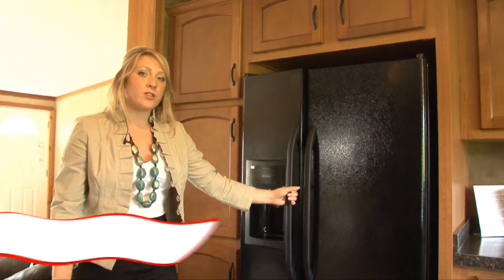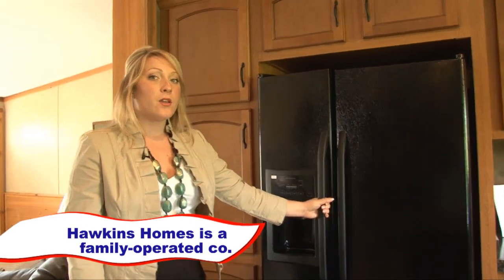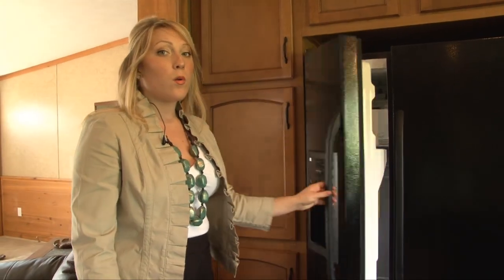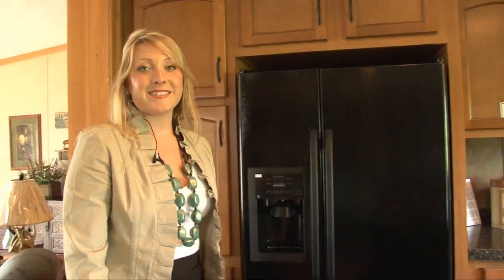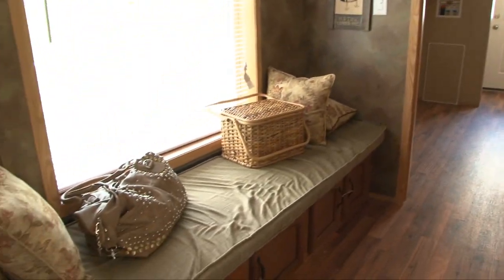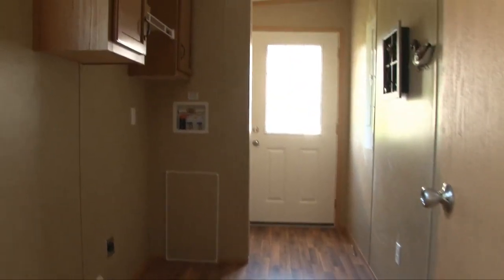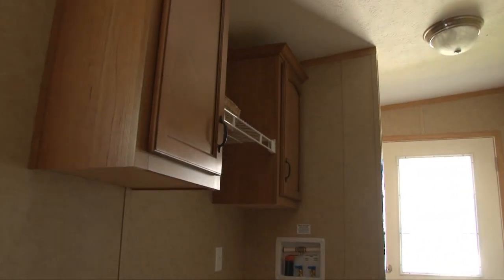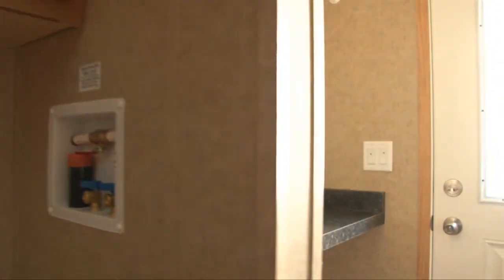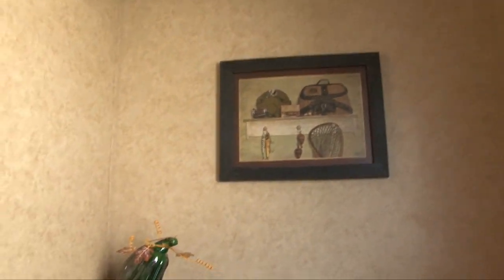When you purchase a manufactured home, appliances come standard. You have your choice between white, which would be standard, or you can upgrade to black appliances or stainless steel. This particular model offers a window seat, which is nice because it gives you a little bit of extra storage space, as well as just a nice extra area for people to sit down. In the utility room, we added a window, which gives you natural light to brighten up the space, and we also added some cabinetry above your washer and dryer.